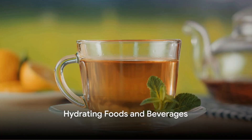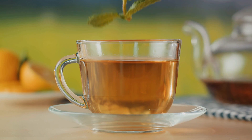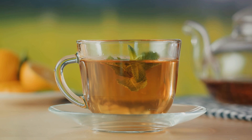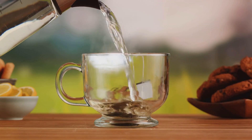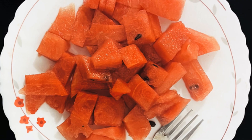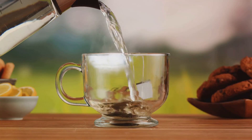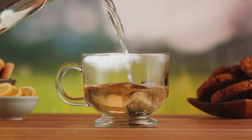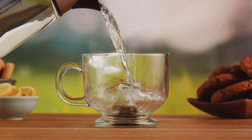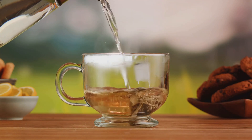Hydration is key for a well-functioning metabolism. And what better way to hydrate than with foods rich in water content? Take watermelon, for example — it's not just a refreshing summer treat, it's also over 90% water. It helps replenish fluids in your body and keeps your metabolism humming along. Or how about the humble cucumber? This crunchy veggie is not only a great hydrator, but also packed with nutrients that support metabolic health. Plus, it's a versatile addition to salads, wraps, and even smoothies.